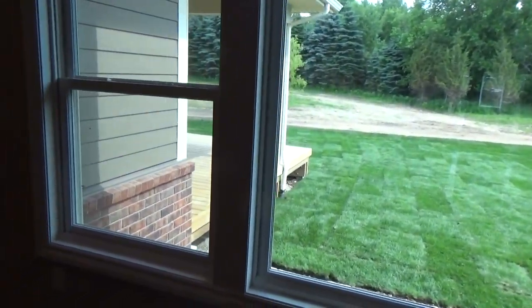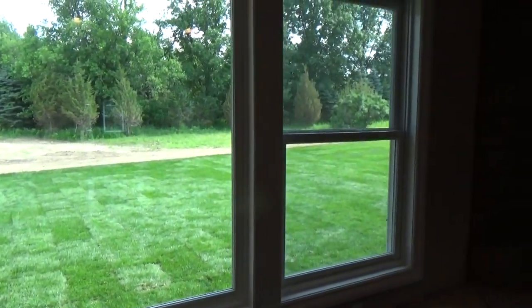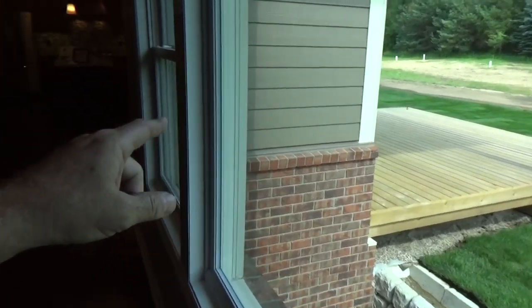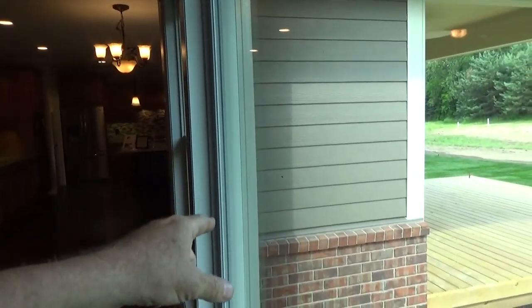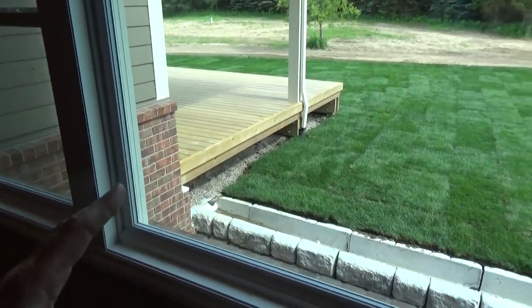The house is framed in 2x6, high insulation, and Windsor windows. Windsor windows use the best glass — the E366 glass. It's a full-on aluminum extruded exterior that's powder-coated at the factory on these windows. They never need anything — it's a lifetime window. You're going to be very happy with it.